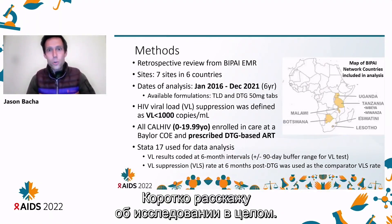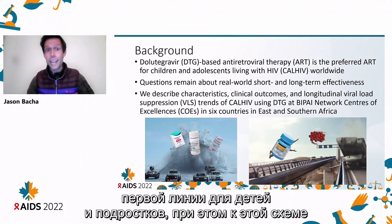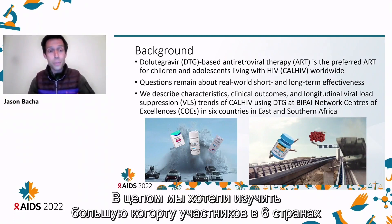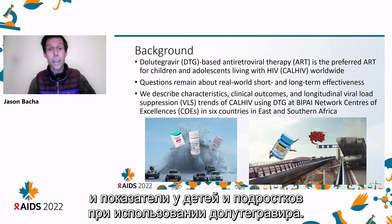As a quick background for this study, as DTG-based ART is becoming the preferred first line for children and adolescents, there are questions about the real-world clinical impact of this strategy and its rollout. We wanted to look at our large cohort across six countries in East and Southern Africa to see what we're seeing with viral load suppression and the characteristics of children and adolescents using DTG.